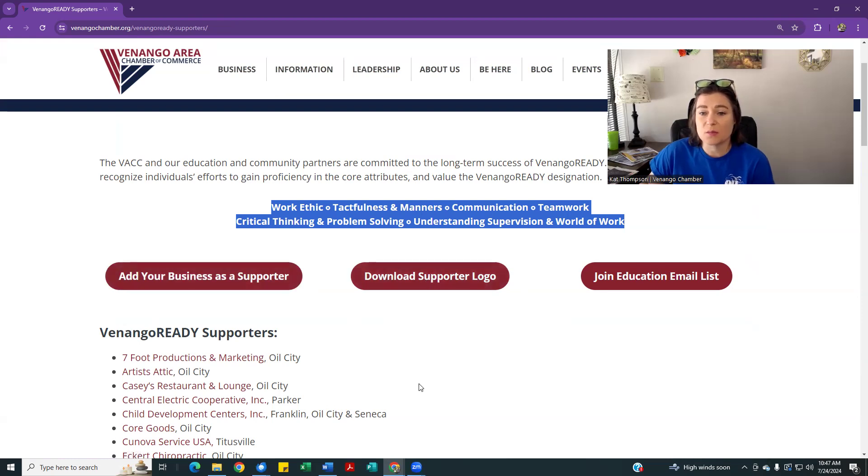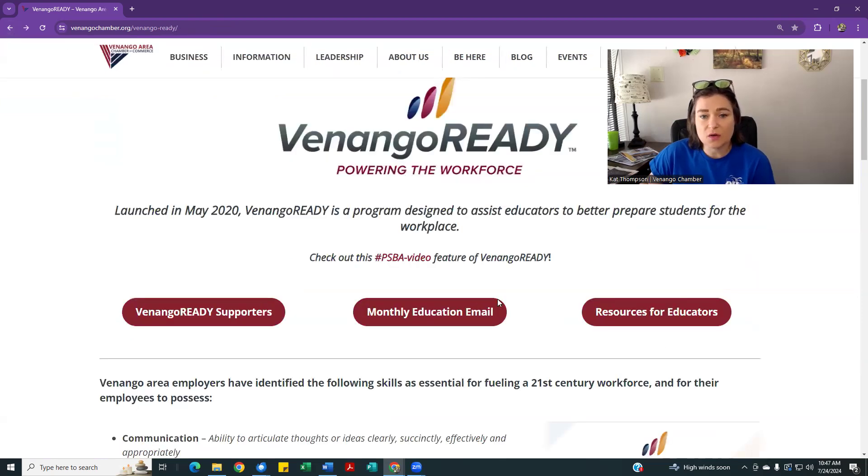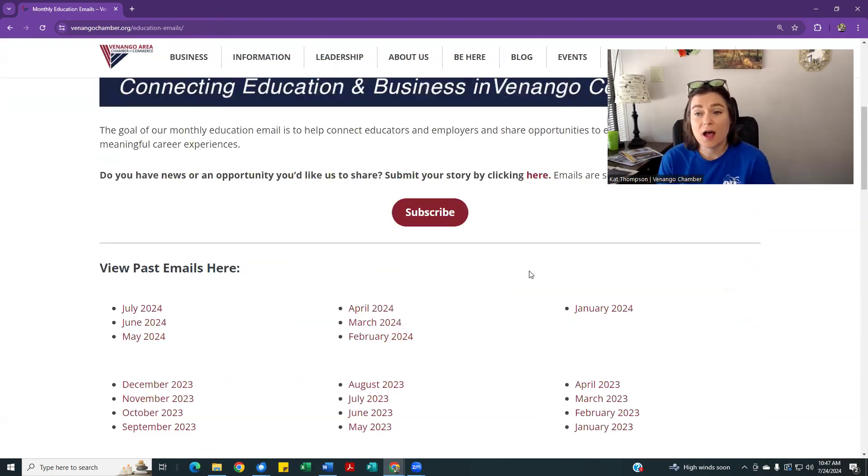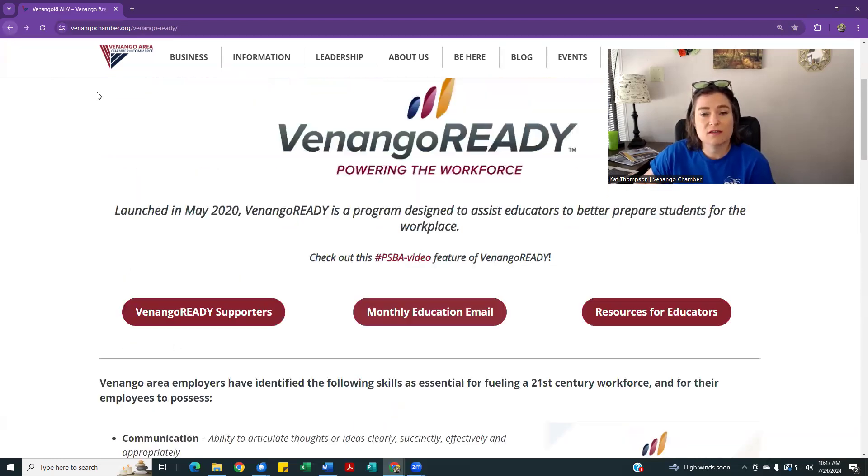You can put the supporter logo on your page. You can also find the monthly education email here on the Venango Ready page — click 'monthly education email.' This is where I share a mid-month email to both educators and employers. Your business can share resources, opportunities, internships, scholarships, career presentations, or any kind of career opportunity. You can submit that to us here at the chamber and we can include it. You can also subscribe to find out about upcoming career events, and I always list contact information so you can get involved.